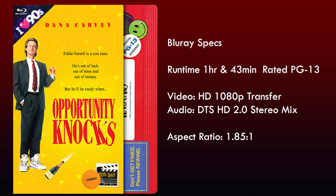Before we dig into the Blu-ray review, here are the Blu-ray specs. 'Opportunity Knocks' comes with an HD 1080p transfer and a DTS-HD 2.0 stereo audio mix, and it maintains the original theatrical aspect ratio of 1.85:1, meaning the video will fill your entire screen.